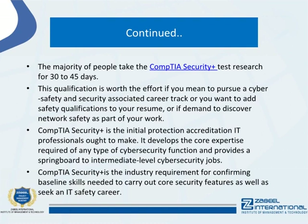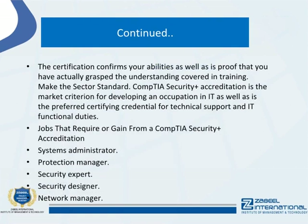CompTIA Security Plus is the industry requirement for confirming baseline skills needed to carry out core security functions as well as pursue an IT safety career. The certification confirms your abilities and is proof that you have mastered the understanding covered in training.